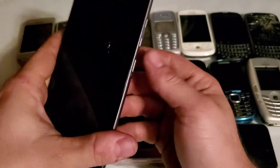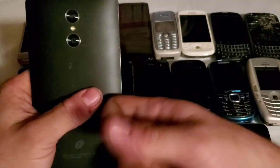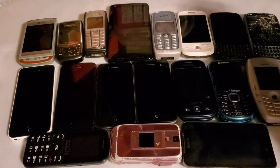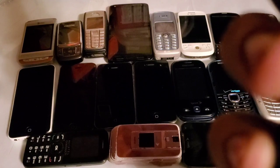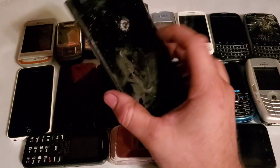Since the ZTE Z963VL is Google locked, we'll be doing a drop test and destruction on that one. It's pretty heavy so I'm pretty sure it's going to destroy itself.